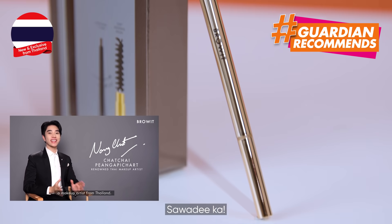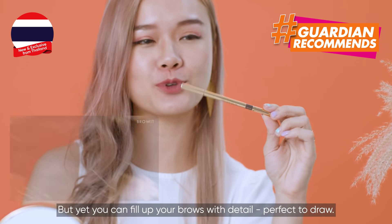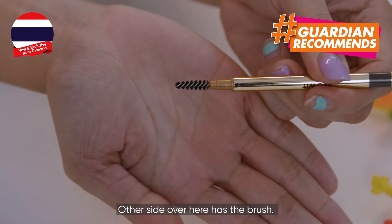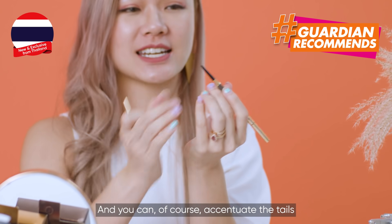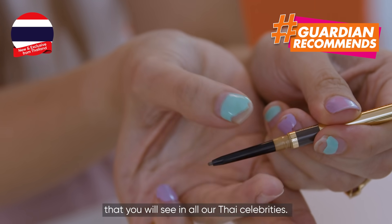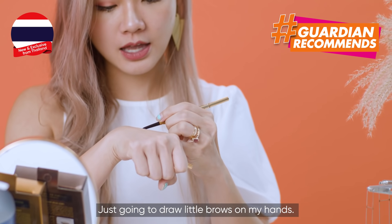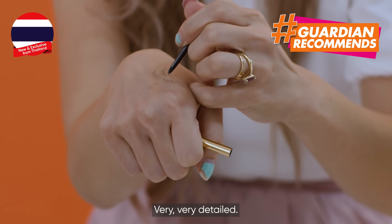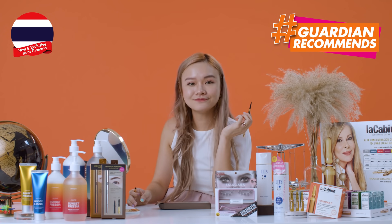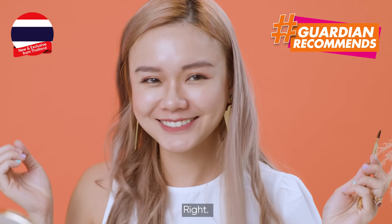Sawadee ka! This eyebrow pencil is very slim, as you can tell, but you can fill up your brows with detail. It's perfect to draw with. The other side is the brush, and you can accentuate the tails of the brows — which is the key trend you see in all Thai celebrities. I'm just going to draw little brows on my hands. Oh wow! Very, very detailed. Before — after. Alright, I think I'm done!